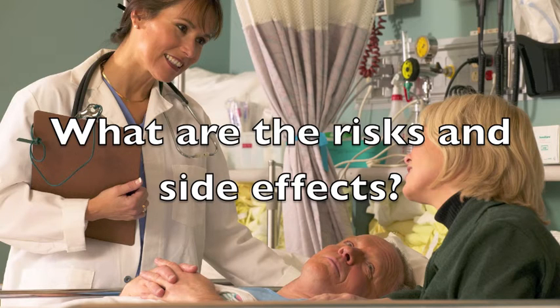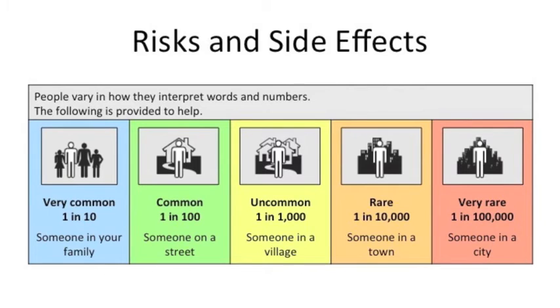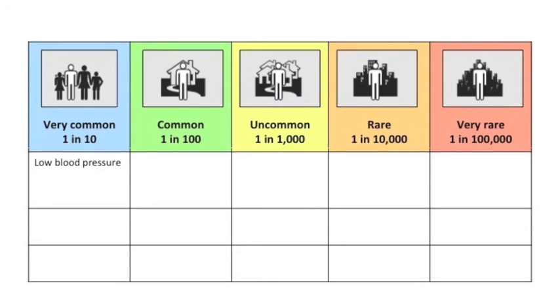People vary in how they interpret words and numbers. The following scale will give you an idea of the risks involved with this procedure. A risk is considered very common if it happens to 1 in 10 people, for example, to someone in your family. On the other hand, a risk is considered very rare if it happens to 1 in 100,000 people, for example, to someone in a city. Very common side effects include a decrease in blood pressure, itchiness, and difficulty emptying the bladder until the freezing has worn off.